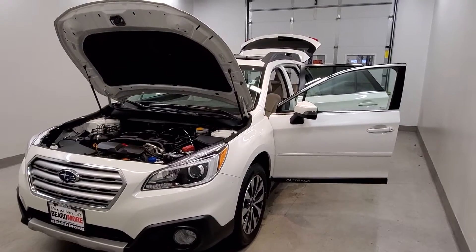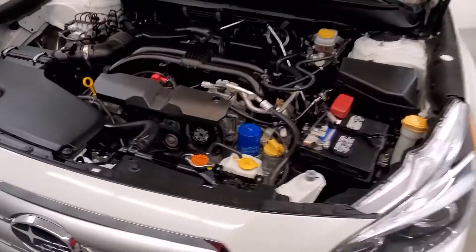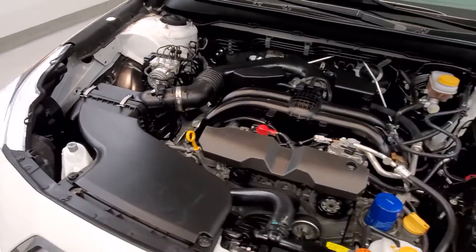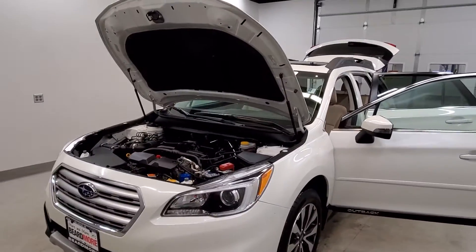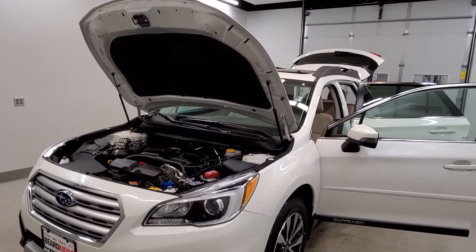This is our 2016 Subaru Outback 2.5i Limited. It is one of our pre-owned certified vehicles, comes equipped with a 2.5L 4-cylinder dual array cam 16-valve engine with a CVT Lineartronic transmission. This vehicle is all-wheel drive, and it is crystal white pearl with a warm ivory perforated leather trimmed upholstery interior.